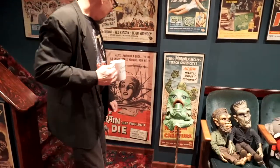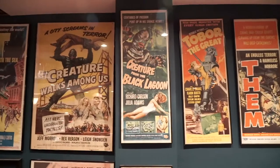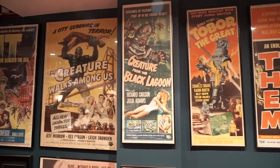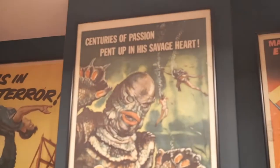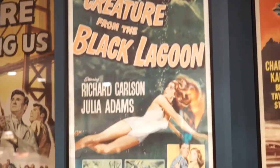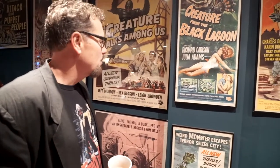The Brain That Wouldn't Die. I wanted to show these up close because we didn't really do them justice in the opening feature. Creature from the Black Lagoon, 1954 — that is a beautiful movie poster. It's not perfect, but who cares? It's an original.